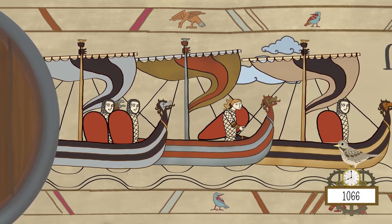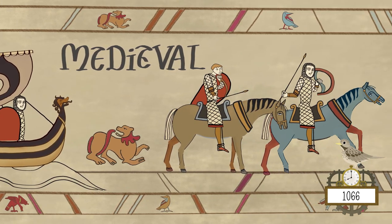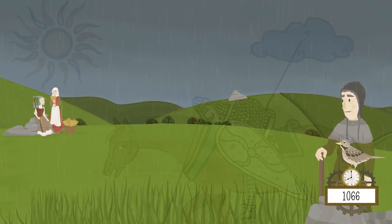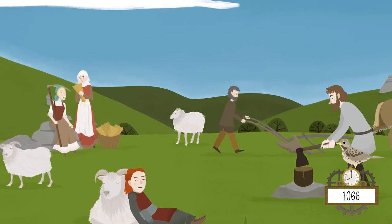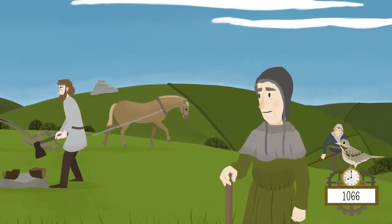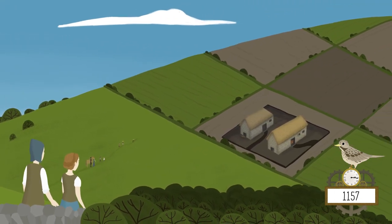Then William the Conqueror sailed over from Normandy and conquered Britain in 1066. And things got better for everyone, except King Harold. The climate improved, it stopped raining a bit, harvests were good and the population boomed. But all these people needed moorland to live and farm on, so they turned to Dartmoor's higher moorlands and divided them into fields, sometimes using the old Bronze Age boundaries.